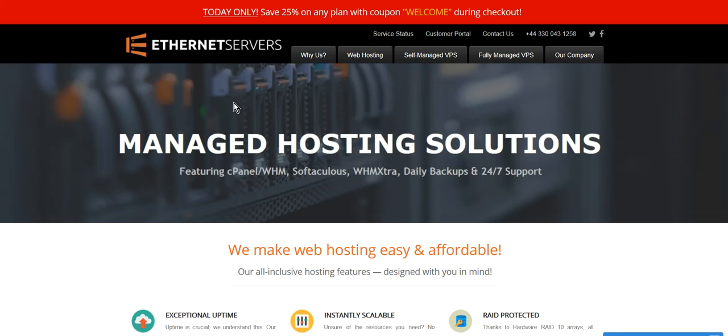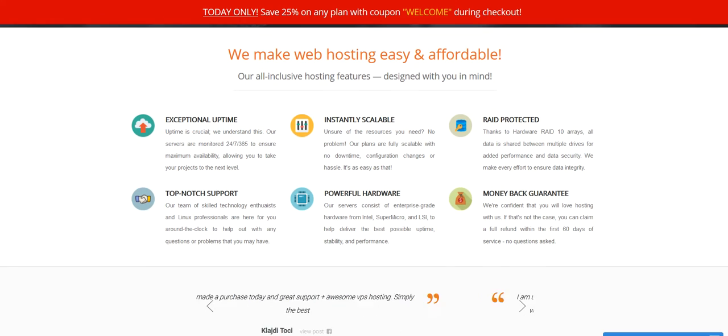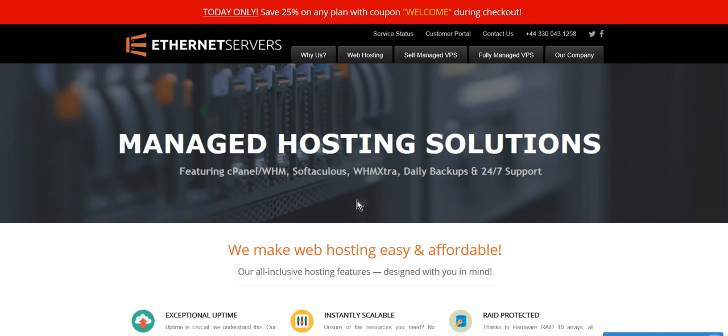For hosting, I recommend that you have a look at the link below this video for this Ethernet service. When you come to the page, you'll see great uptime — I've never lost a site. It's scalable. Some of the technical stuff might be a bit much for some people, but DDoS protection is great, there's a money-back guarantee, top-notch support, and the software is great. I love it.